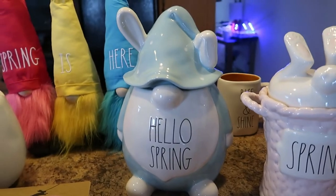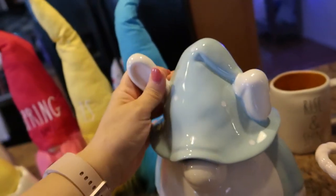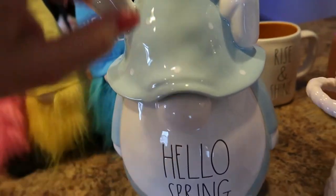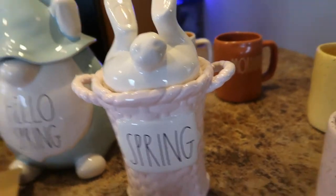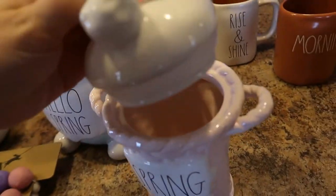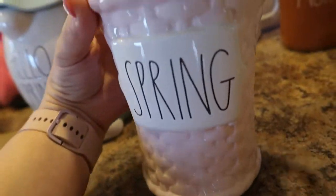I was so happy to find this gnome cookie jar — it says 'Hello Spring,' one ear up and one ear down, so cute. It's an actual cookie jar. That was $24.99 from TJ Maxx. I'm also so happy to find this spring canister — I can keep this out all spring. It's light pink with a little upside-down bunny with his booty showing, so cute. This was $16.99 from Marshall's.